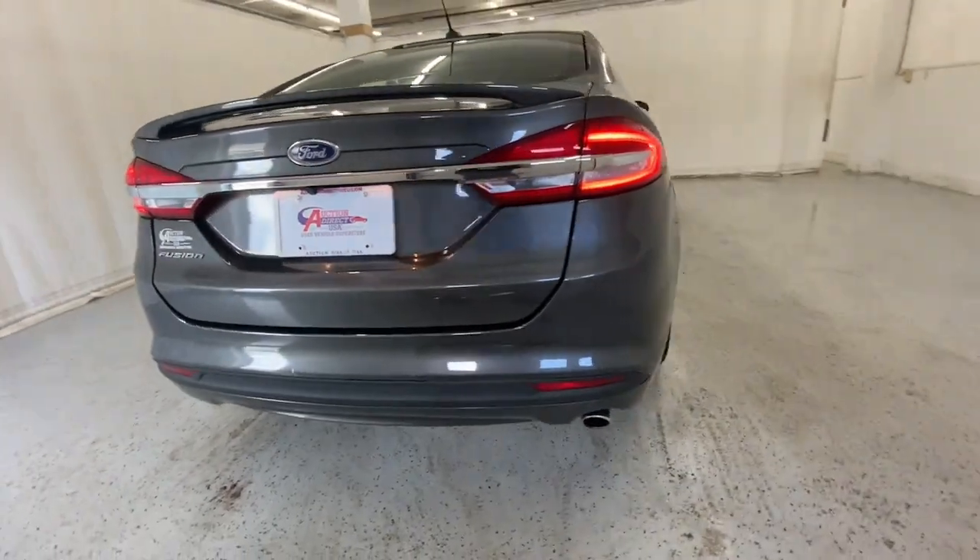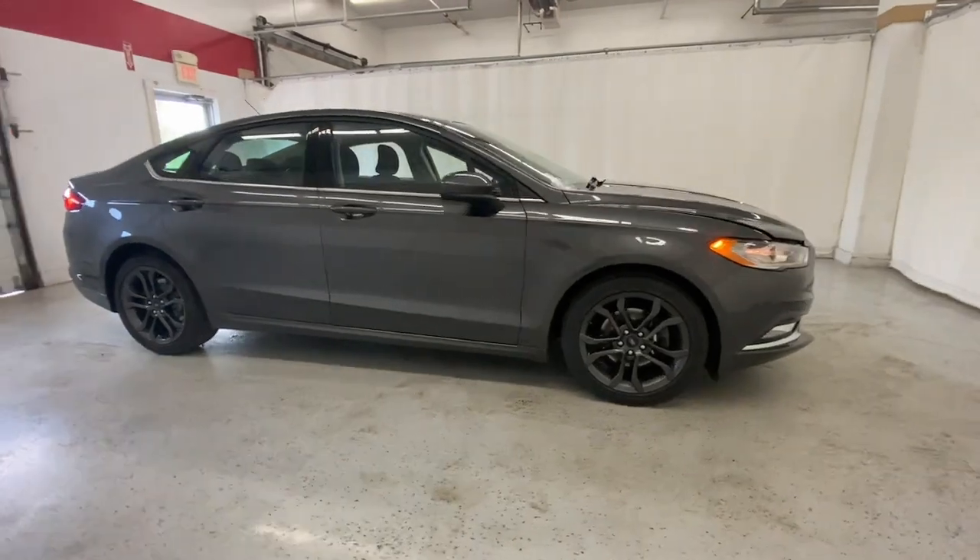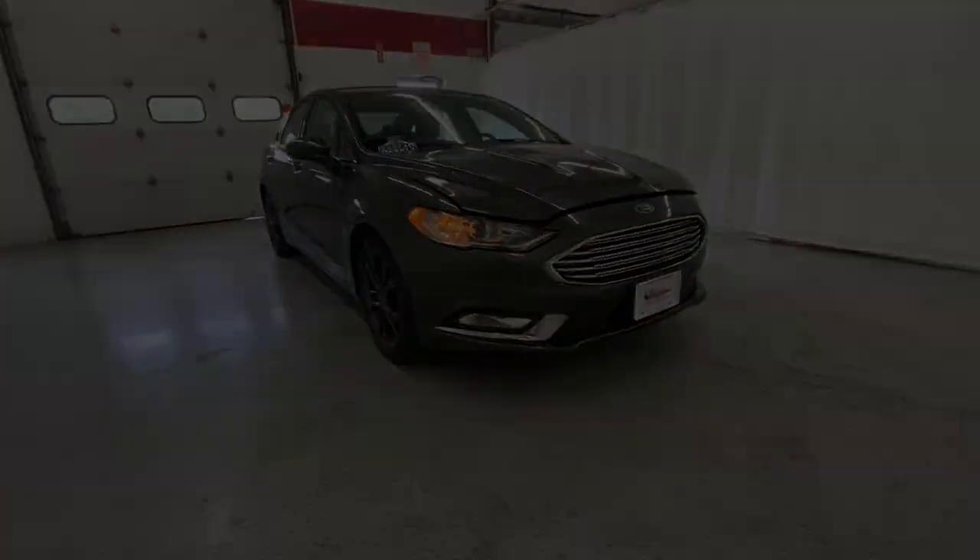Practical and efficient meets sculpted and sensuous in this elegant Fusion. Why not treat yourself to a test drive? Our team takes pride in...